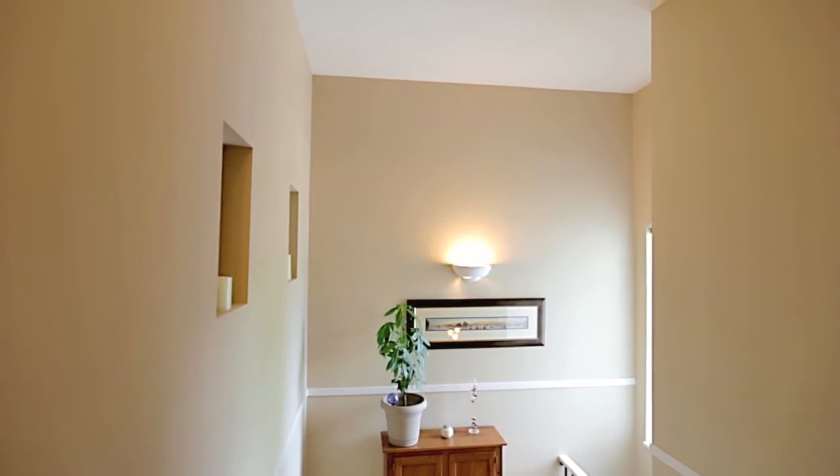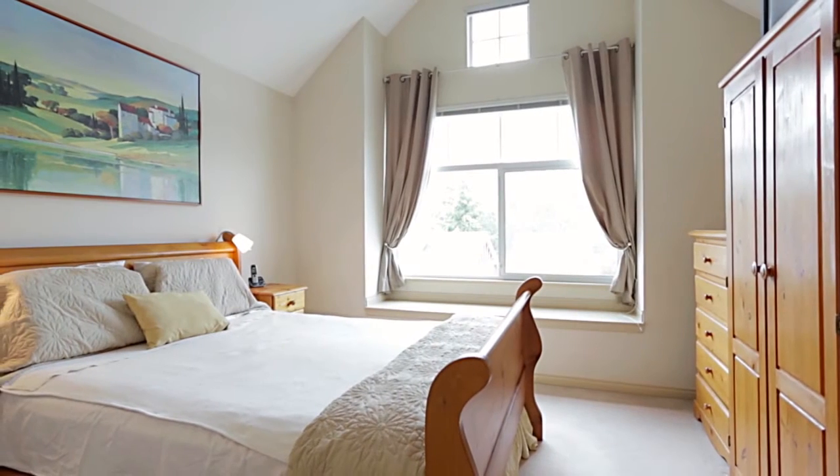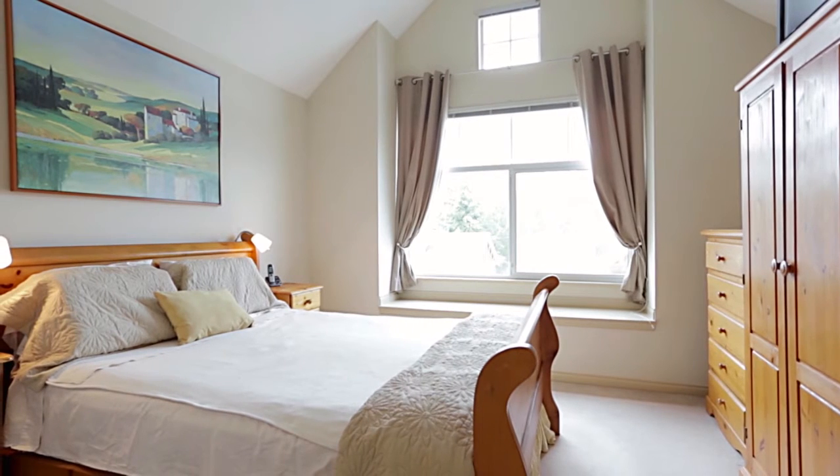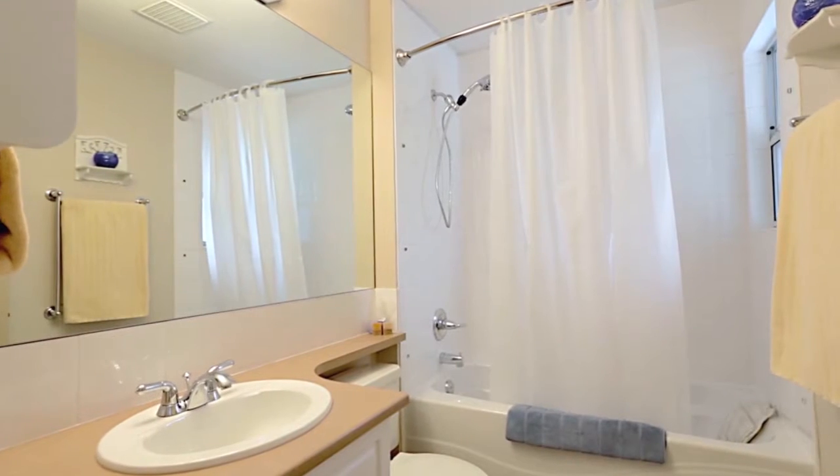Up on the top floor, your master bedroom enjoys high vaulted ceilings, a window bench seat, a walk-in closet, and a private four-piece en-suite bathroom.